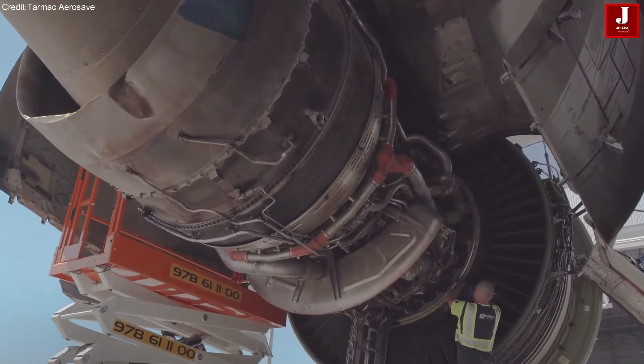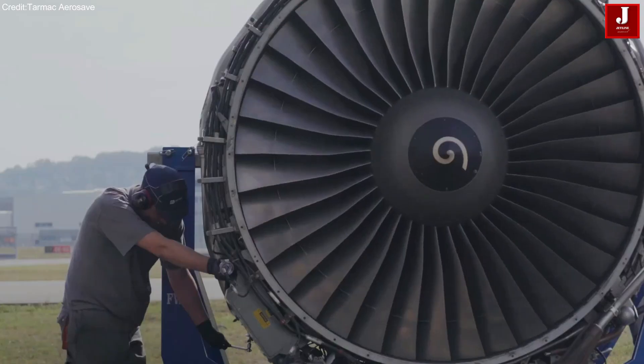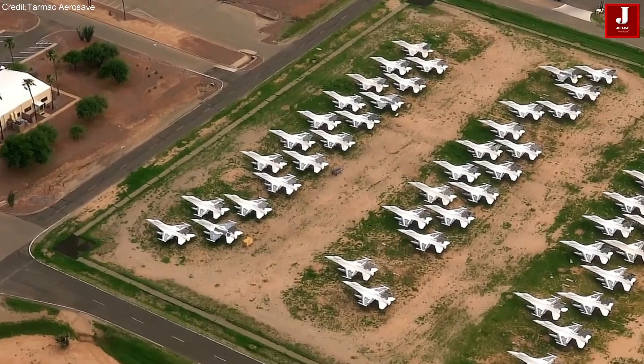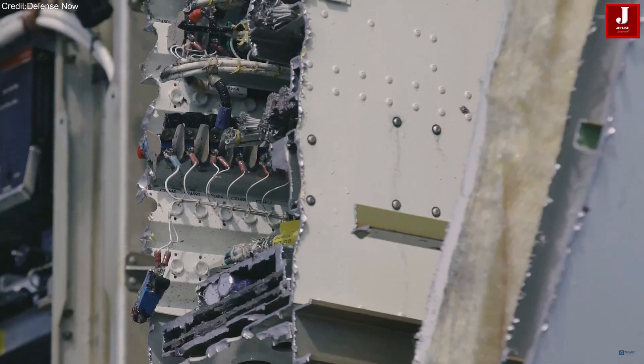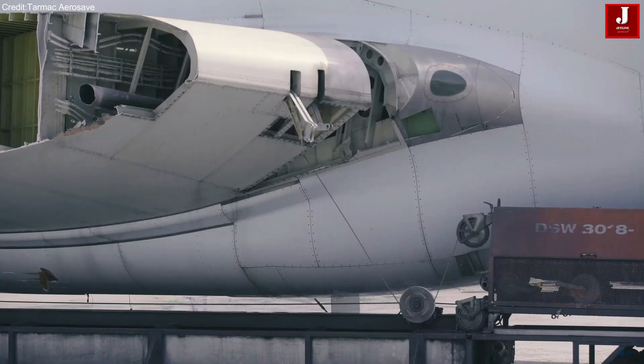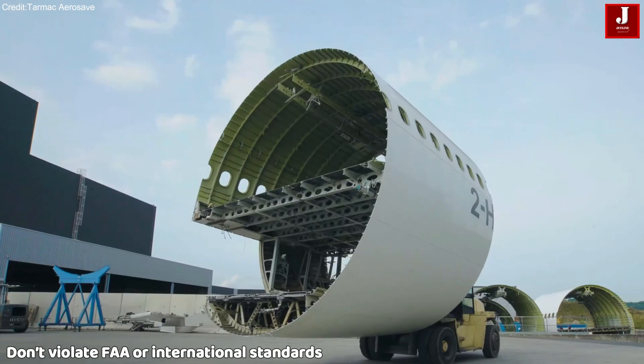Every engine, every landing gear, every avionics system has its own service history. If parts are safe and legal to reuse, they are preserved and may find new life in other aircraft. If not, they are destroyed, ensuring they don't violate FAA or international airworthiness standards.